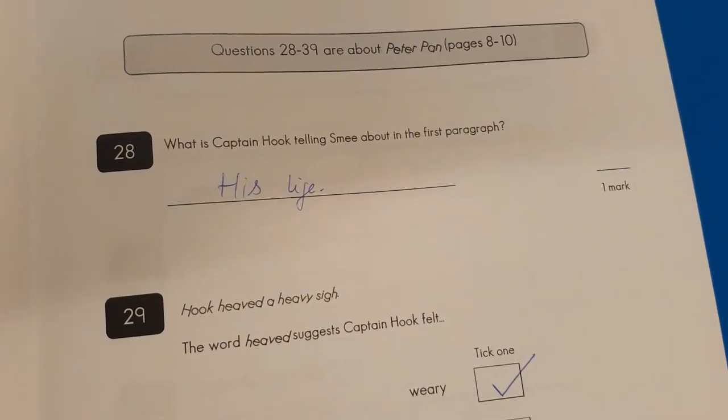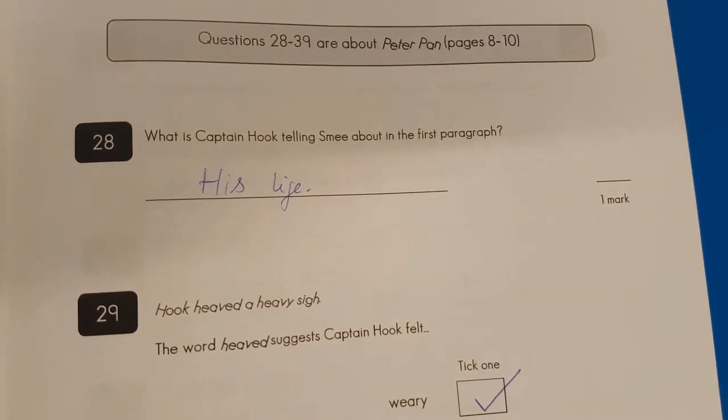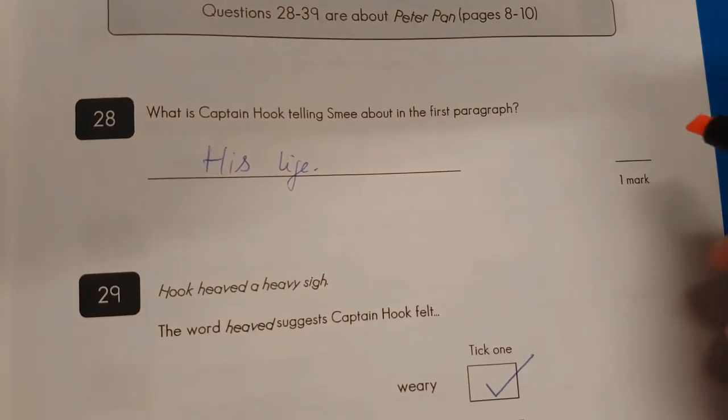Then we're going to move on to Peter Pan. Question twenty-eight: what is Captain Hook telling Smee about in the first paragraph? His life? Yep, he is.